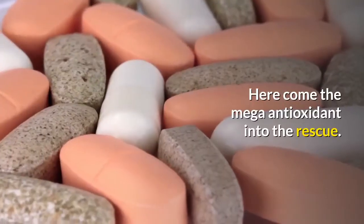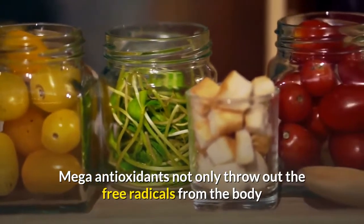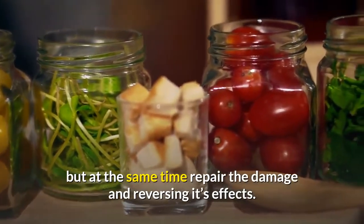Here is where mega antioxidants come to the rescue. Mega antioxidants not only remove free radicals from the body, but at the same time repair the damage and reverse its effects.